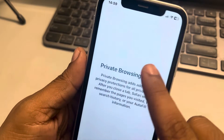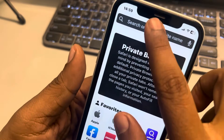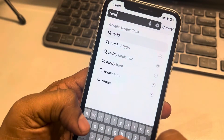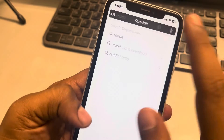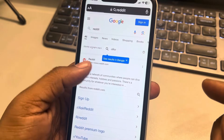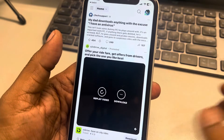Just tap on this icon here and tap on Private. Now in the private browsing mode, tap on the plus icon and just open Reddit. Try to play that video which you are unable to play and see whether your issue gets resolved or not.